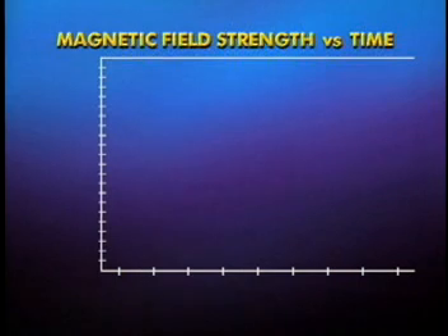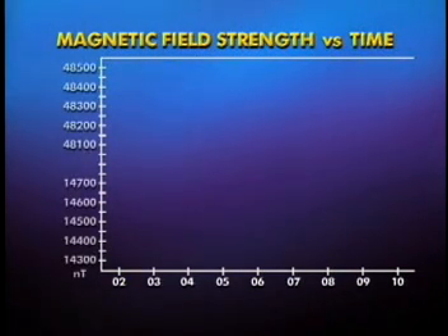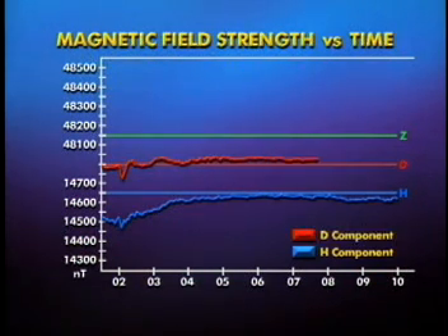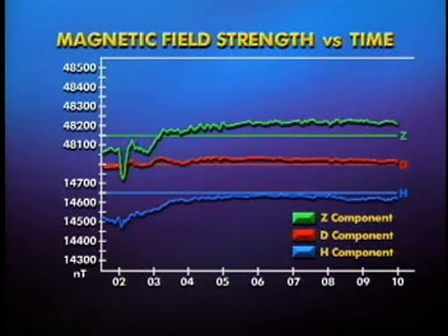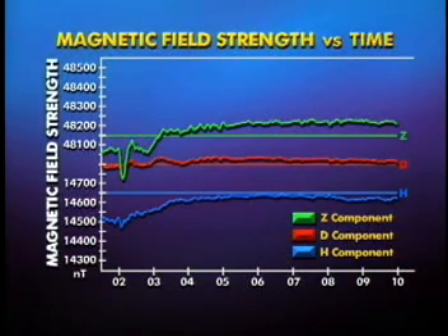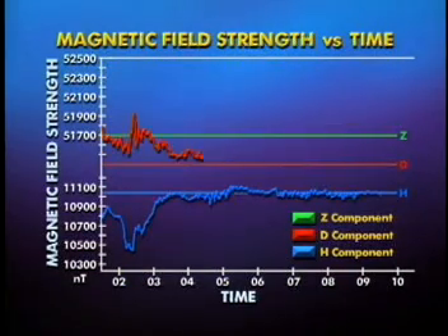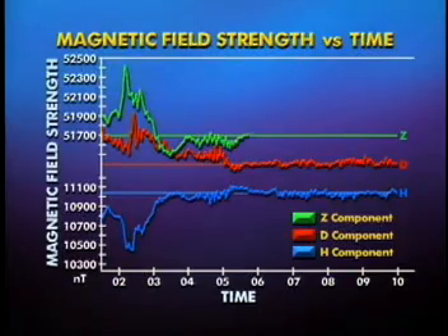The following graph shows a relatively weak magnetic storm. The magnetometer measures the geomagnetic field along three axes: north-south or H component, east-west or D component, and up-down or Z component. This graph is a magnetic field strength versus time plot. Now, there is also a plot of a relatively strong magnetic storm, probably caused by a disturbance in the solar wind.